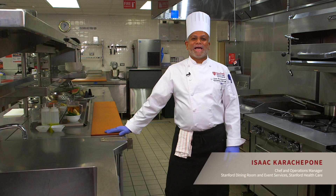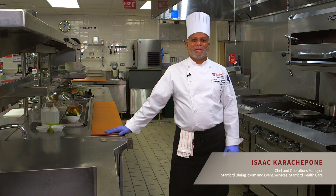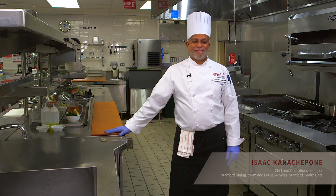Hello, and welcome to Health Matters. My name is Isaac Karachapon, and I am the chef here at Stanford Hospital at 500 Pasture Drive. I'm here today to make an immunity-boosting salad. This salad helps boost your immunity and keeps you healthy, especially coming out from this pandemic, and all of us need that extra immunity in us.